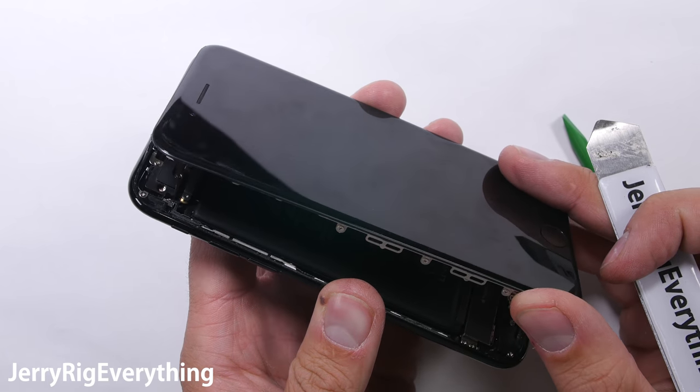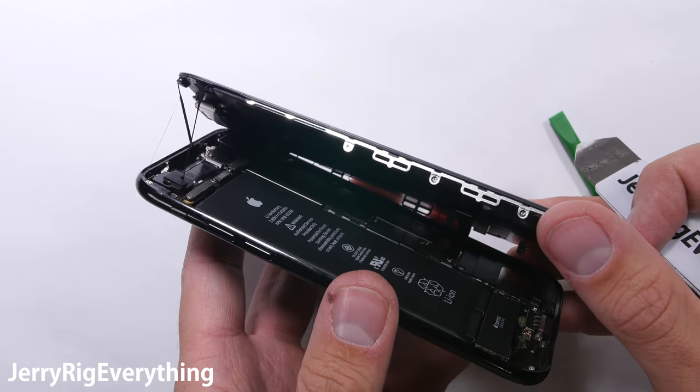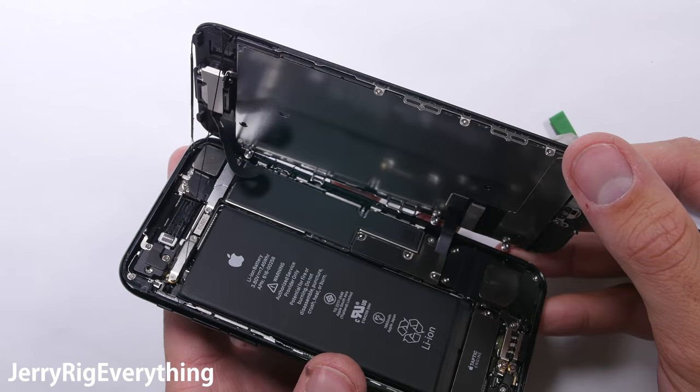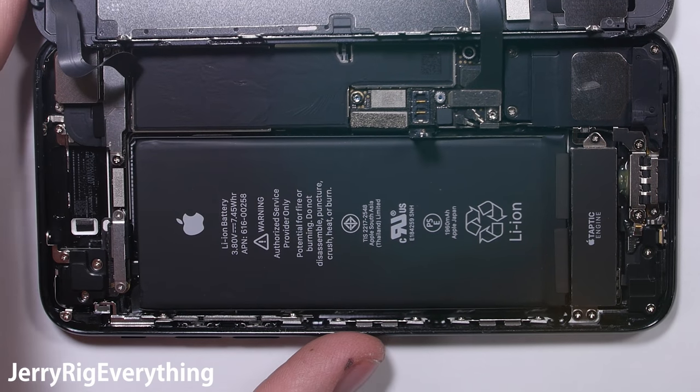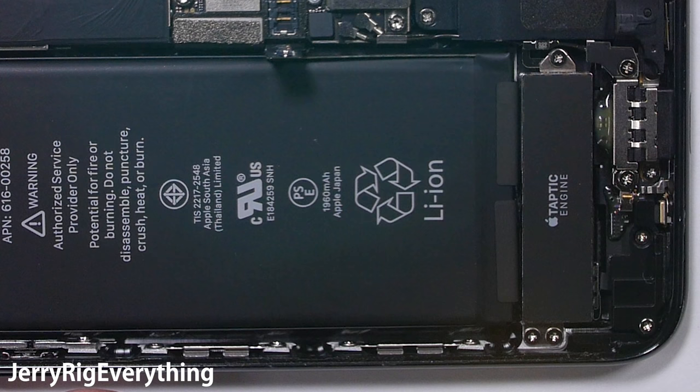iPhone batteries on occasion have exploded as well — they are not exempt from the inherent dangers of lithium and they use the same internal technology. But Apple's batteries are also straight up and down on the sides, as you can see here from the battery inside the iPhone 7. There is no deflection and no flaw, which means that the rate of failure is going to be exponentially smaller.